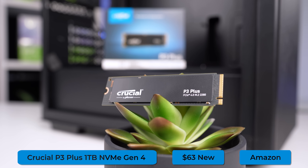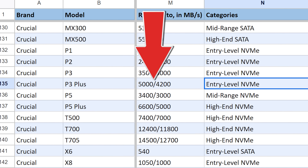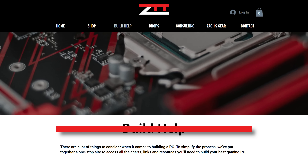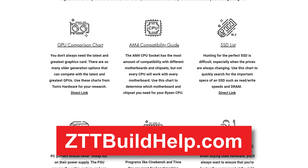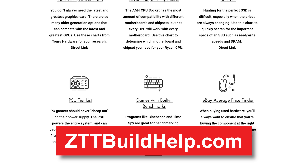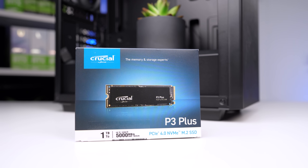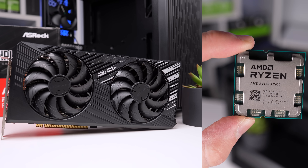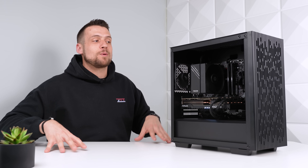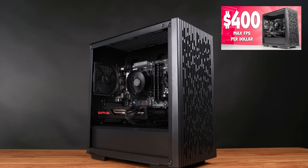Moving on, we have the SSD — the Crucial P3 Plus, a 1TB NVMe Gen 4 drive grabbed for $63 on Amazon, with 5,000 over 4,200 read and write speeds. This is entry-level NVMe and exactly what we need when focused on pure performance. You can check the SSD tier list at zttbuildhelp.com, which is completely free. By buying slightly cheaper components like the SSD and motherboard, that allows us to spend more money on parts that directly give us more FPS. For the case, this is the $44 DeepCool Matrexx 40, which we also used in the recent $400 pure performance build guide.